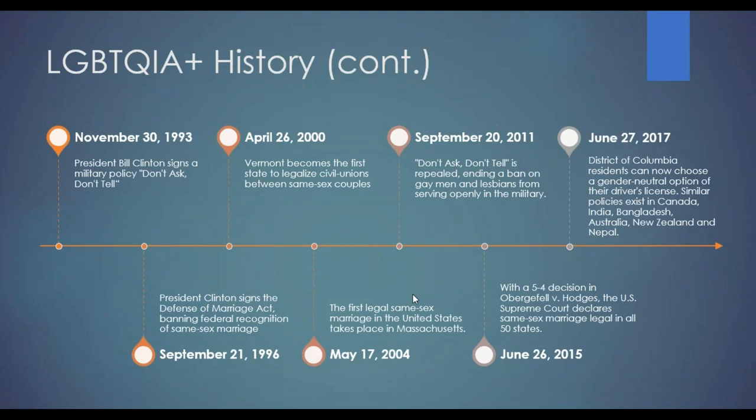Getting more into the modern era, the District of Columbia now allows people to choose a gender-neutral option on their driver's license, and a lot of similar policies exist in countries around the world.